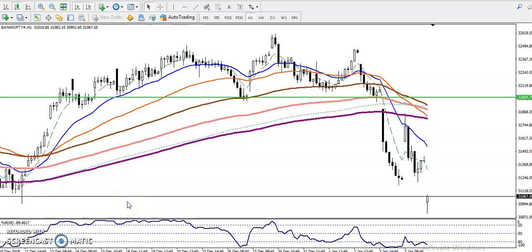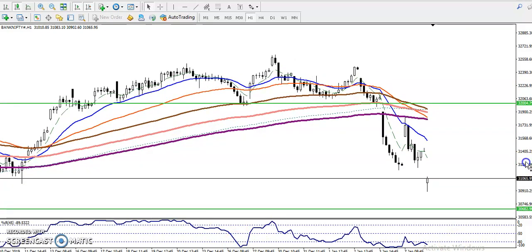This is Bank Nifty on the H1 chart. You can see Bank Nifty just opening a gap down and the price is targeting toward 30,600.